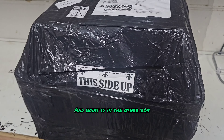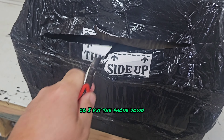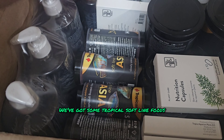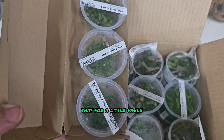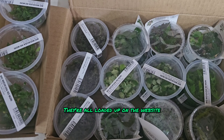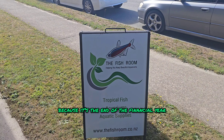And what is in the other box? The other box didn't want to be opened with one hand, so I put the phone down and cracked it open. We've got some Tropical Softline Foods and some Tropica Plant Fertiliser — we've had none of that for a little while. And we've got all of our tissue culture plants back in stock, loaded up on the website with a 20% discount because it's end of financial year.